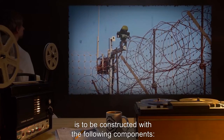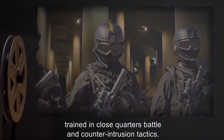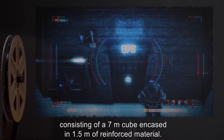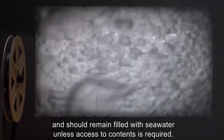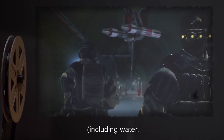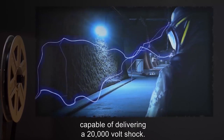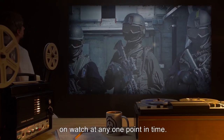Containment area 25B is to be constructed with the following components: an outer security perimeter against outside threats, staffed by personnel trained in close quarters battle; an administrative and support area consisting of support facilities and living quarters; a primary containment zone (PCZ) consisting of a 7 meter cube encased in 1.5 meters of reinforced material, designed to be flooded and drained as needed; and a 150 meter killing corridor as the sole access to the PCZ, with reinforced walls, an electric deterrent system capable of delivering a 20,000 volt shock, and a security station staffed with no fewer than three armed security personnel at any one point in time.